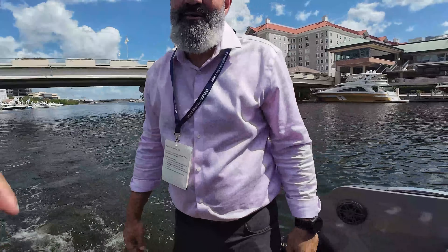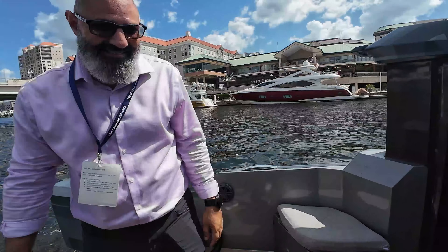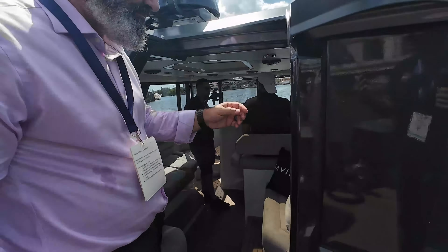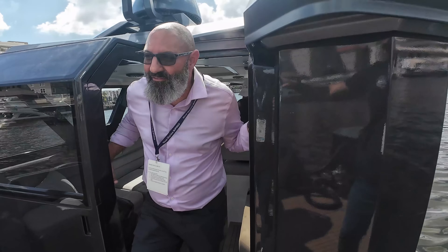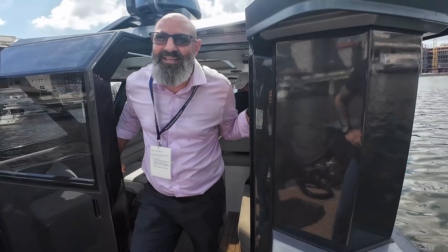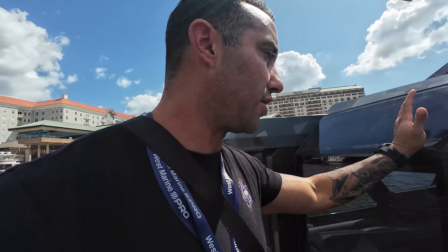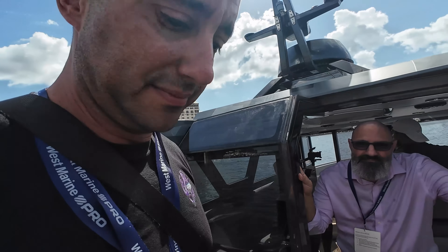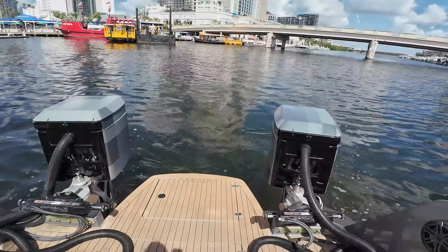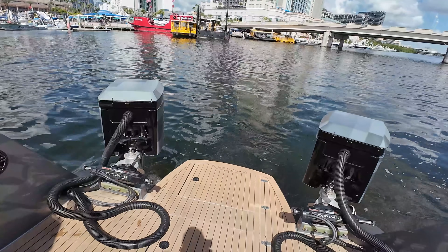The entire boat is carbon fiber — no way! So this whole thing is carbon fiber. You're standing on a 6,400-pound boat. And how big is it overall? It's 30 feet. So it's a 30-foot boat that weighs 6,400 pounds completely loaded — that's insane. Carbon fiber is the best of the best; that's what they use in race cars and planes. So this is a carbon fiber boat — this is awesome.